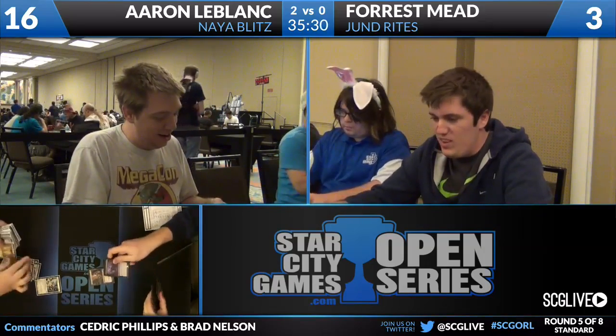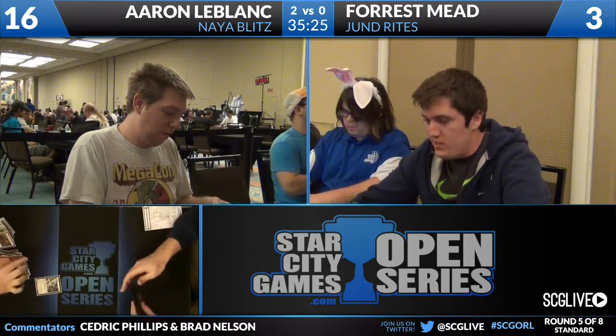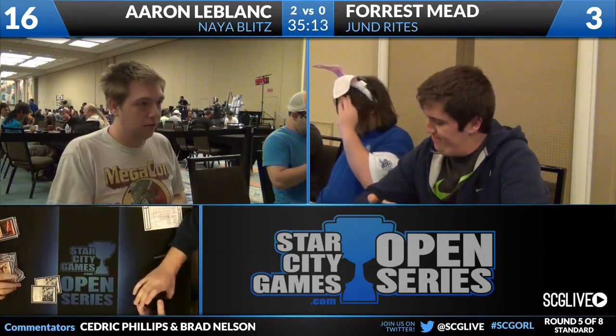Forrest did have some mana troubles in game 1, maybe flooded out a little bit in game 2. Wasn't able to find a Bonfire of the Damned or Mizzium Mortars in time, and you see the power of Blitz when it does not get disrupted. Forrest did flood out a little bit in game 2 after a screw in game 1, and that just shows what Naya Blitz can do. The decks in the format right now can be very inconsistent, whereas Naya Blitz can function off less lands and less spells just by how synergistic the deck is.